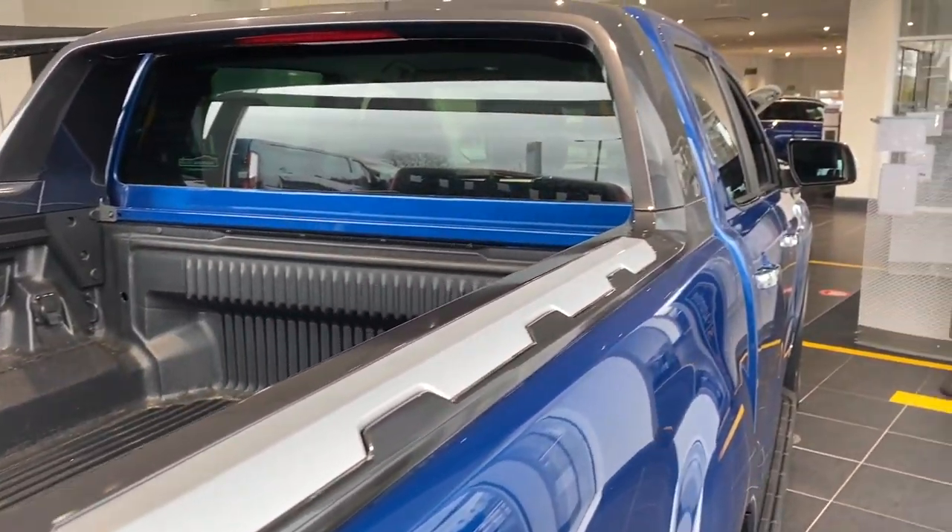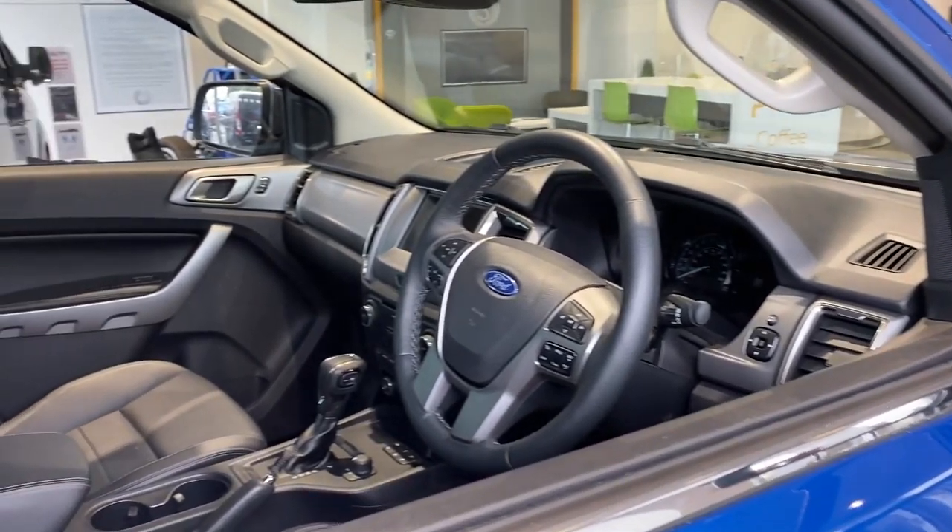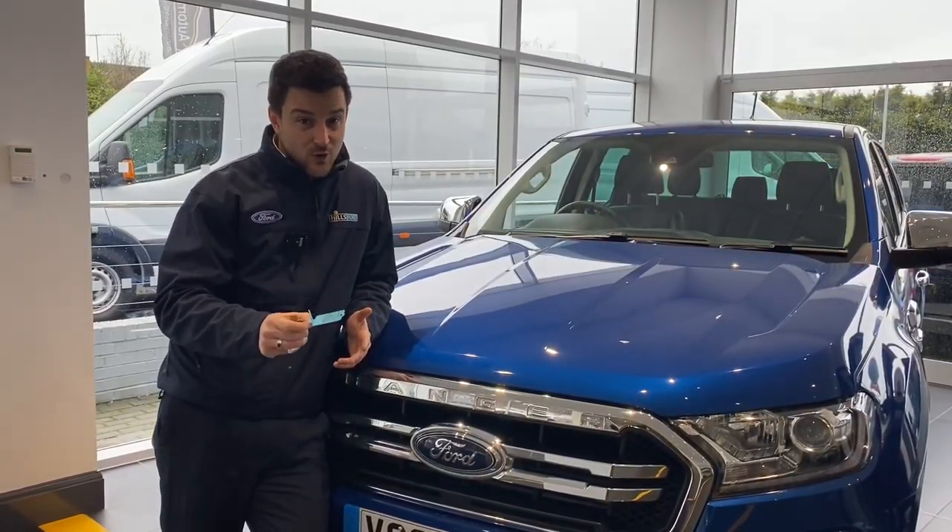Sat nav, automatic lights and wipers. So literally this is a comfy cruiser as well as a tough workhorse.